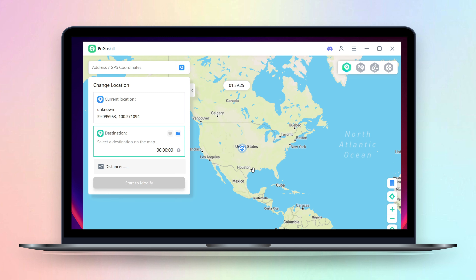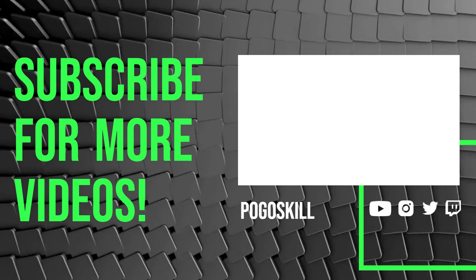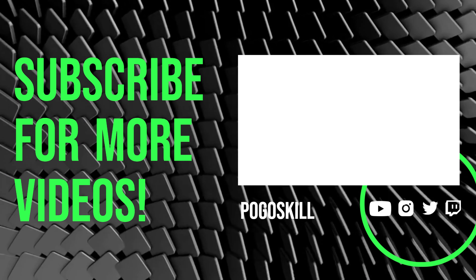Isn't it simple? If you need to fake your location too, then definitely try Pogaskill. So that's all for this video. See you next time.